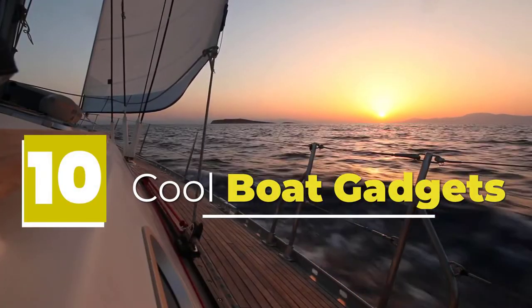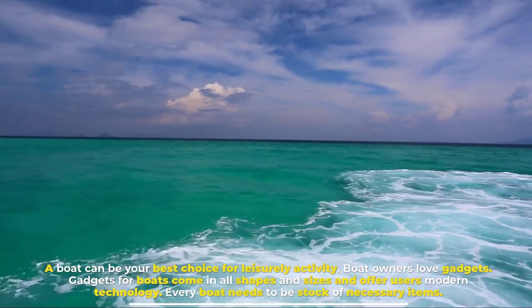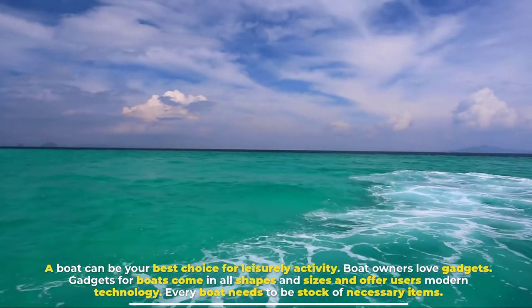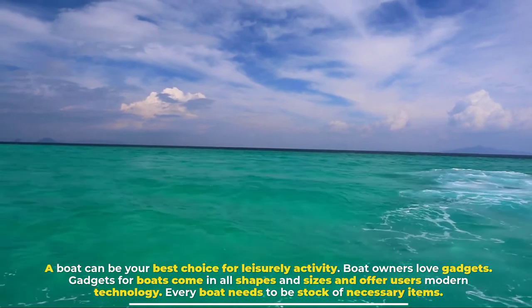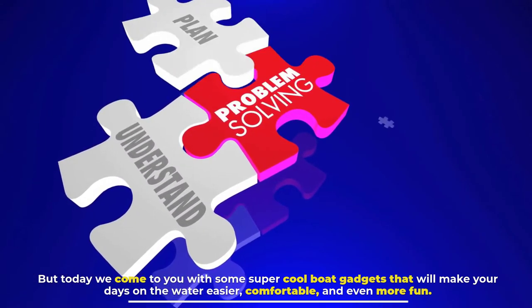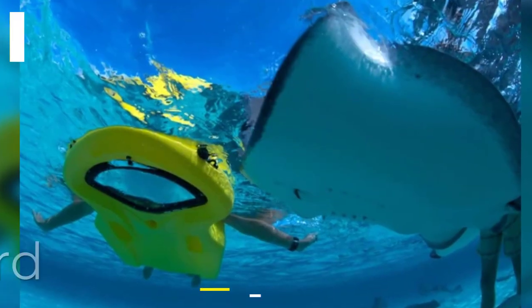10 cool boat gadgets. A boat can be your best choice for leisurely activity, and boat owners love gadgets. Gadgets for boats come in all shapes and sizes and offer users modern technology. Every boat needs to be stocked with necessary items, but today we come to you with some super cool boat gadgets that will make your days on the water easier, more comfortable, and even more fun.